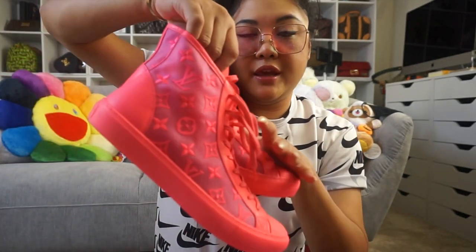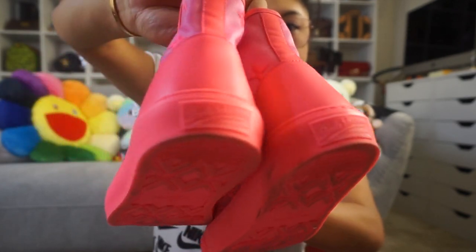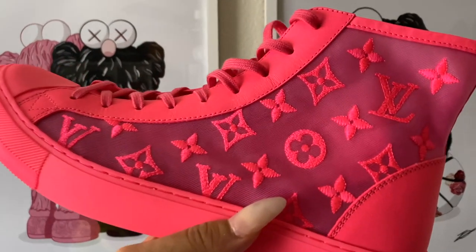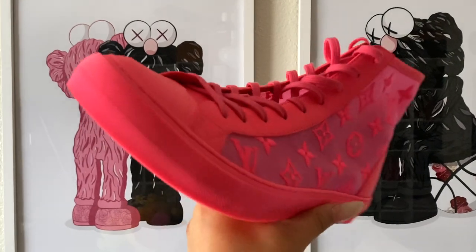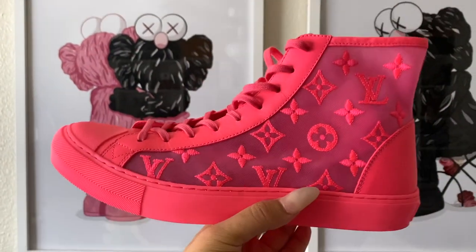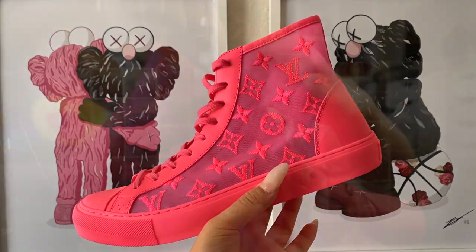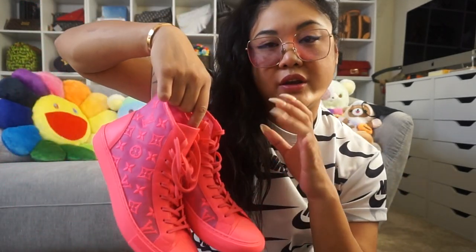Now moving on to Louis Vuitton. The most recent pair I purchased are these Louis Vuitton mesh sneakers in hot pink — I absolutely love these. They have a see-through monogram, and you can wear all types of different socks and see them through the mesh. I link the unboxing above. I wanted the lows in fluo yellow but they never came to my location. These ran a little big — the smallest size available was a men's 7.